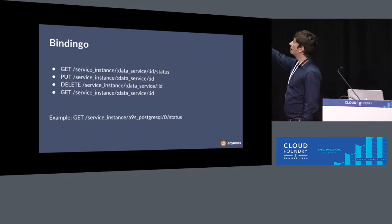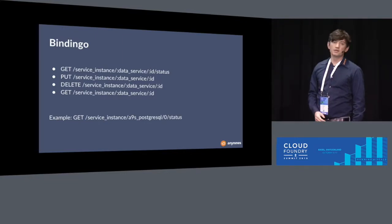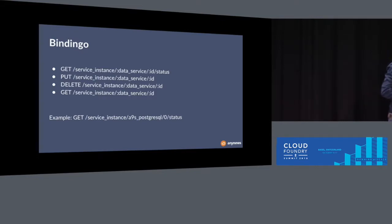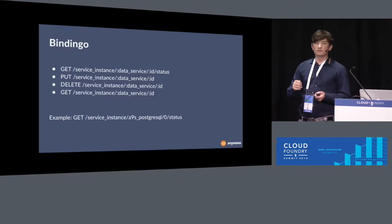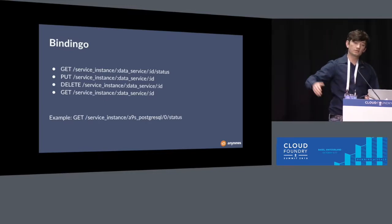The only thing specific in a test is the service name — for example, we say we want to test that Postgres instance, and that's everything different from all other tests. If you want to test Redis, you just specify Redis instead. This abstraction encapsulates all service-specific logic into the API, giving us the ability to automate test cases generically, so everything else is reusable across different data service types.